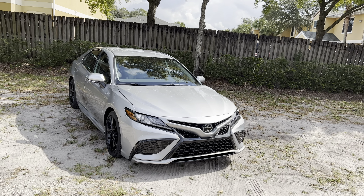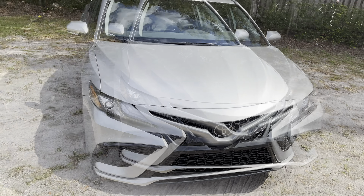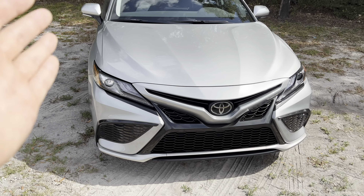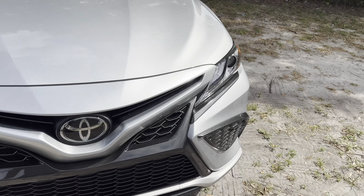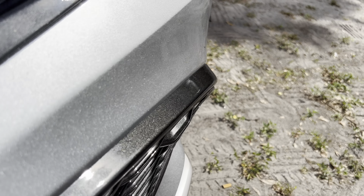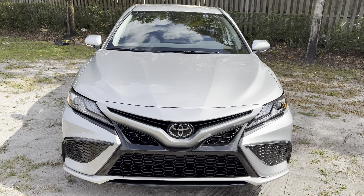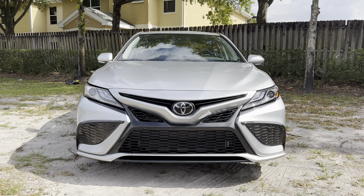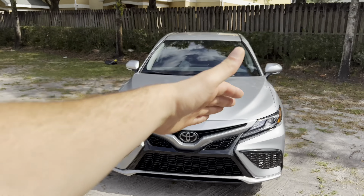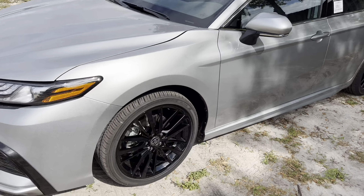For 2021 we got an upgraded front fascia. The XSE features black accents, LED projector headlights, LED daytime running strips, and the Toyota badge in the center which houses advanced safety features. This silver metallic paint color is beautiful and really shines in the Florida sun, and the black accents have a metallic flare — a very clean touch overall. The 2023 Camry XSE has a very aggressive front fascia, and I like how the hood slopes toward the center, giving it a much sharper overall design.